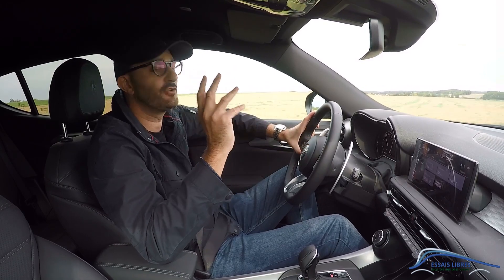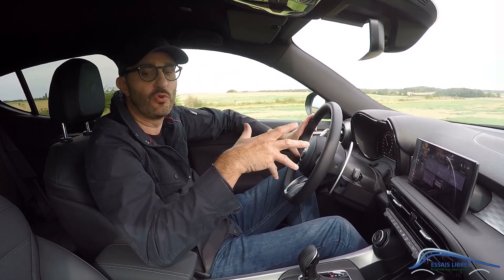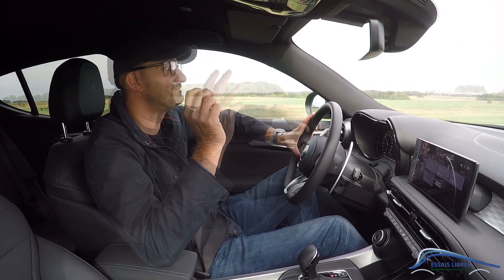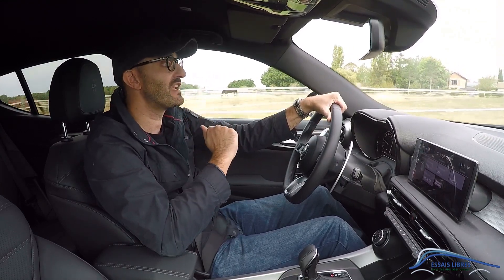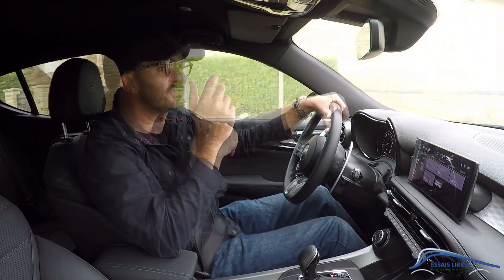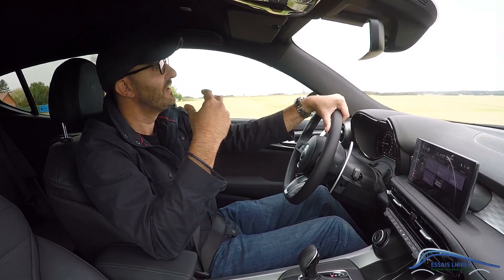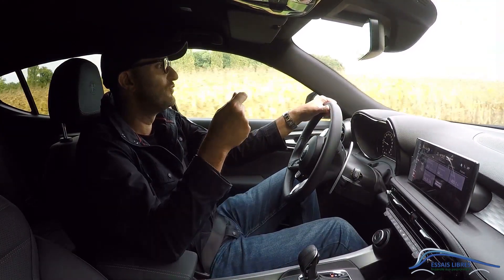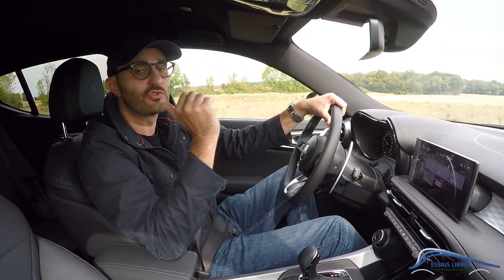Les prix de ce Tonalé sont à partir de 35 400 euros, et ça peut monter à plus de 45 000 euros. Ma version d'essai ici avec toutes les options et les sièges en cuir atteint quasiment les 47 000 euros — ça ne reste pas donné pour un modèle d'entrée de gamme. Il y aura d'autres versions : notamment un diesel 1,6 litres, et surtout une version hybride rechargeable à 275 chevaux — là on va commencer à sentir le cœur Alfa Romeo. Il y aura aussi une version cœur de gamme à 160 chevaux, et avec 30 chevaux de plus, la voiture aura vraiment un autre aspect. Le rapport moteur-boîte ne me convainc pas plus que ça — Tonalé mérite une motorisation à la hauteur de ses qualités dynamiques.